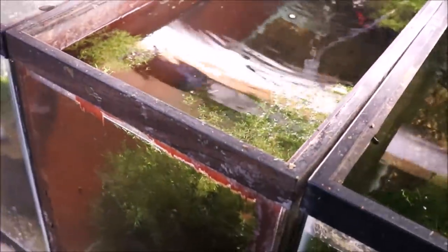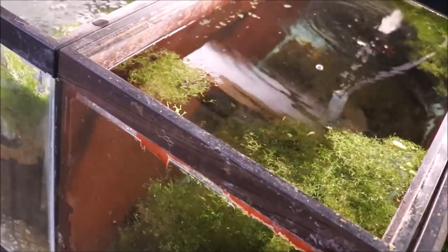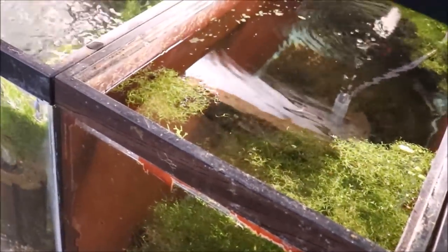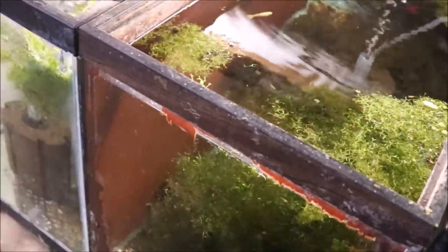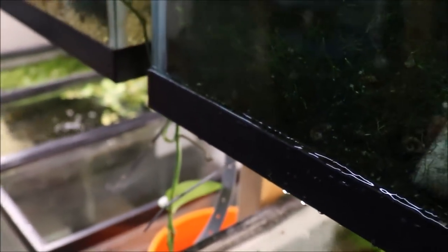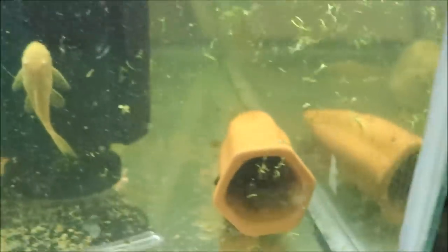Down here there are three tanks but only one has fish — these are yellow cobras. Unfortunately there are two different yellows in the same tank: a silver body yellow and a gold body yellow, which isn't good. I also notice some water on the floor here and I don't know where it's coming from — it doesn't look like it's dripping from here. When this video is over I'm going to diagnose the problem.